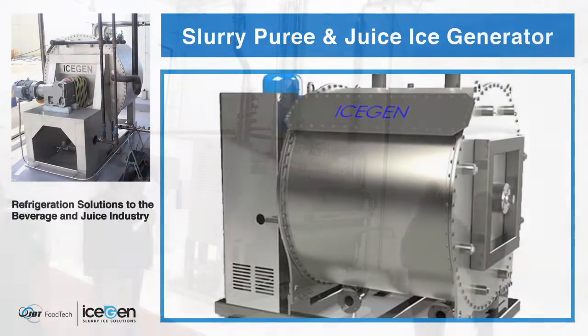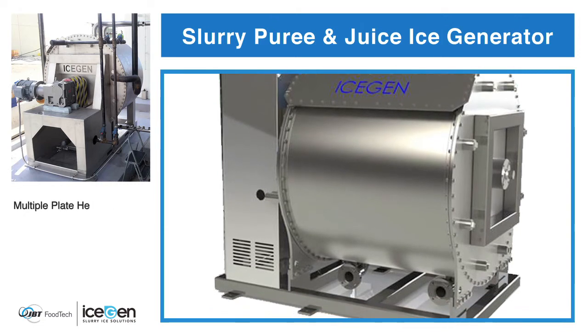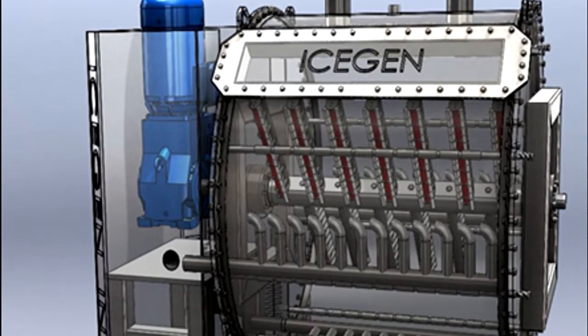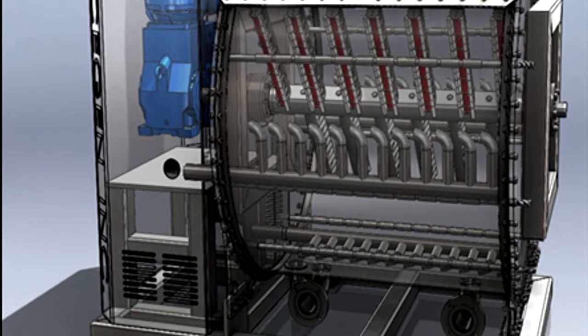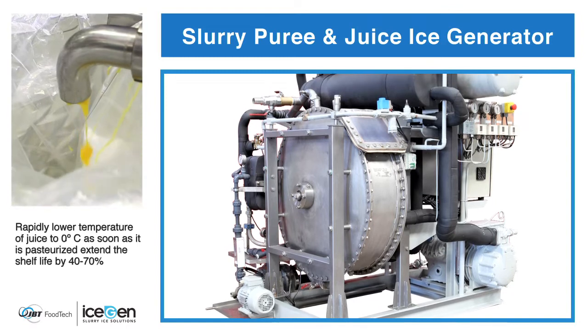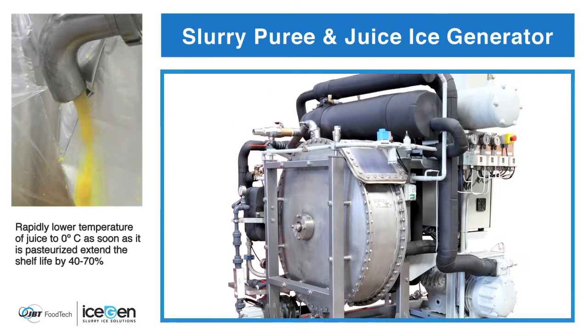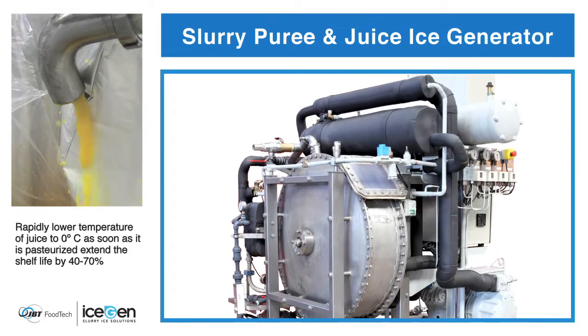Maintenance and upkeep costs are minimized as the IceGen is engineered to ensure quality and ease of use. There is only one moving part in the machine, resulting in an average of one day of maintenance required per year. The floor space required for comparable production is substantially smaller, saving on costs and increasing efficiency and flexibility.